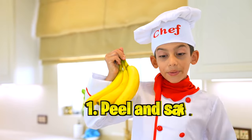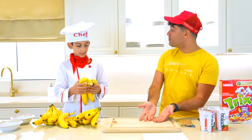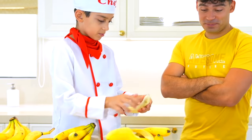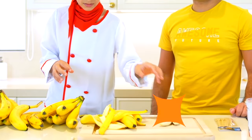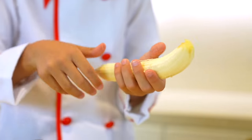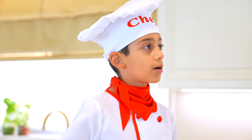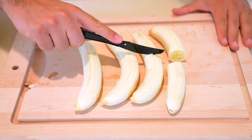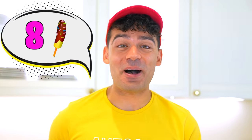Step one: peel and safely cut four bananas in half! Alright, Jason, put them here and let's start! Great — that is two. Now that is four, Alex, and I want you to cut! Alright, you're very smart! Let's do it! One, two, three, four! Now we can make eight popsicles!